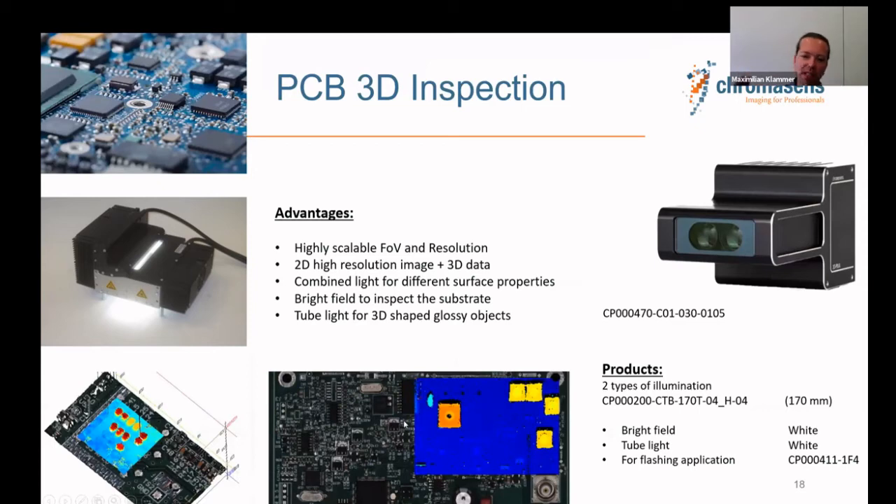For general PCB inspection, where PCBs are increasingly large for high-power applications, the combined 2D and 3D data makes a big difference. Since the system uses a passive 3D stereo approach, we can freely choose the lighting conditions — for example, combining a bright field component and a diffuse dome light in one module to get optimized 3D and 2D data for the specific object.